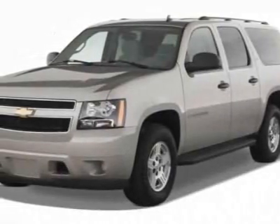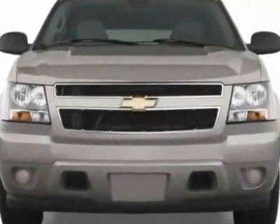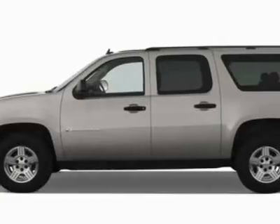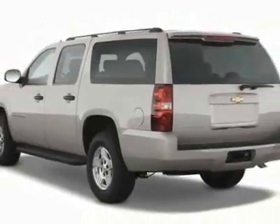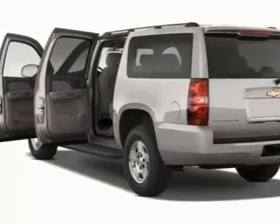Come take a look at this new 2011 Chevrolet Suburban. For your protection, this vehicle has a full factory warranty. This vehicle gets 15 miles per gallon in the city and 21 on the highway. This Suburban boasts a 5.3 liter engine and has a 6-speed automatic transmission.